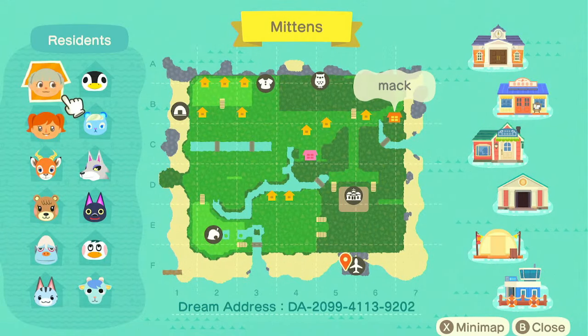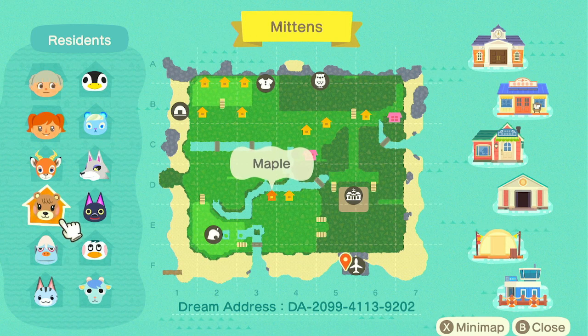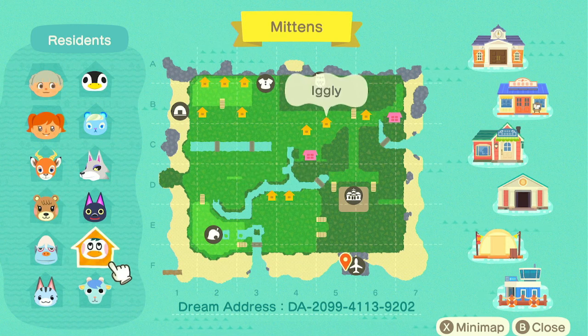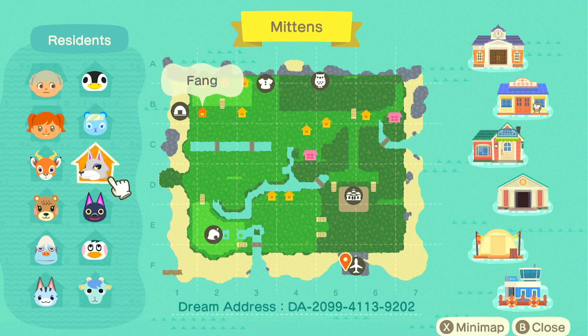Make sure you subscribe as we get into this map. We've got Mac and Ginger as our creator residents, and then Aurora, Ioni, Fang, Beau, Maple, Kiki, Iggly, Hans, Lolly, and Sherb as our animal villagers. I notice the characters actually kind of match the hair of the creator — very interesting. Like Maple and Beau, I feel like they were picked by Ginger, and the rest were designed to fit the wintry theme.